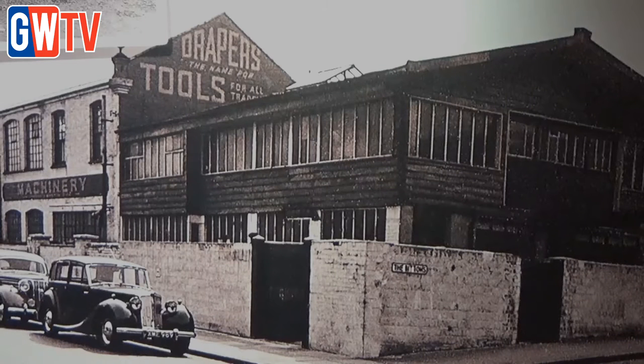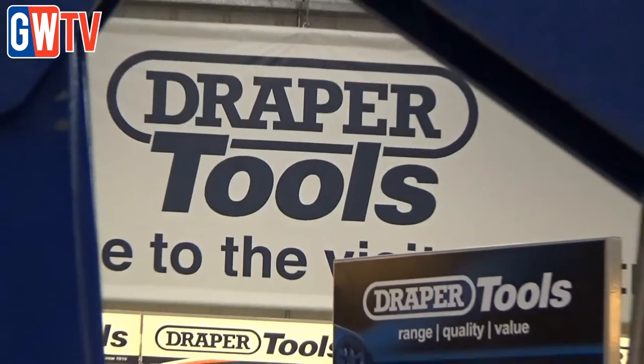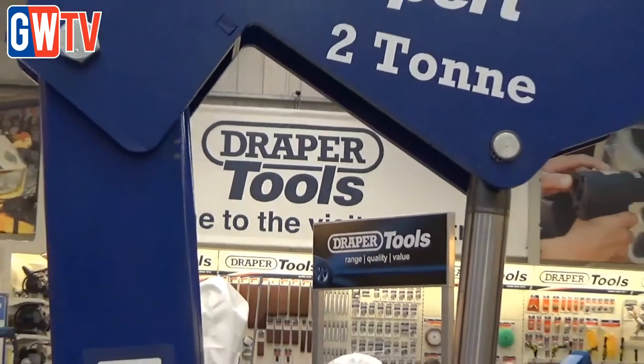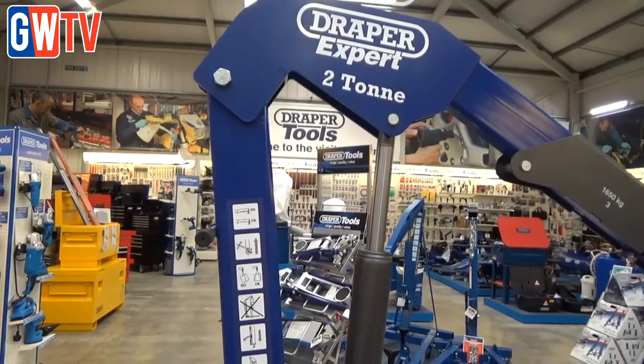Established in 1919, Draper Tools is a family business which has grown its range of automotive tools into one of the most comprehensive in the UK. For technicians working in the trade, the Draper Expert range is designed to withstand the rigours of daily use in the workshop.